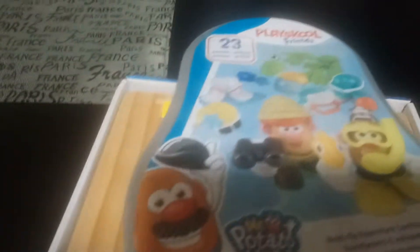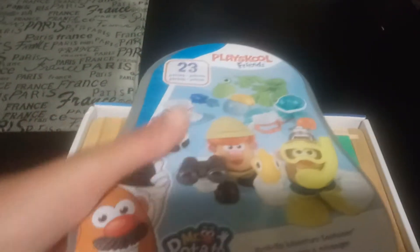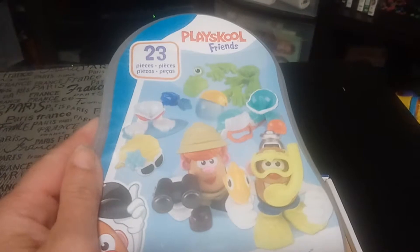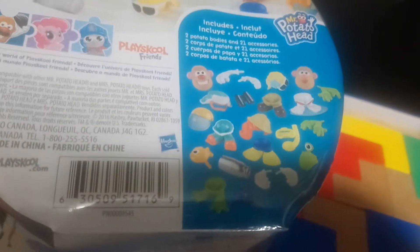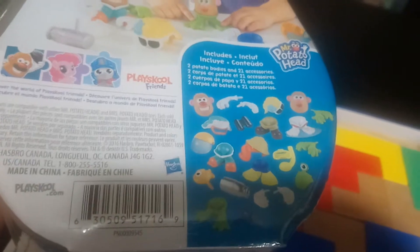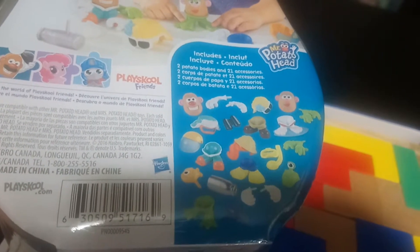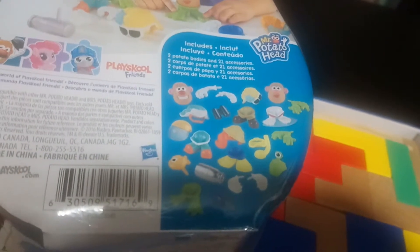Up next is something for his more imaginative play. It's also great for his thinking skills. It's this Playskool Friends Mr. Potato Head set. It comes with 23 pieces — 21 accessory pieces and then the two potato head bodies. This item was $25 and these are all the parts that come with it. I thought this would be great for him just to use in his open-ended play. He can build any kind of creature he wants — like the frog legs with the goggles — and just mix and match the pieces however he wants to make a character.